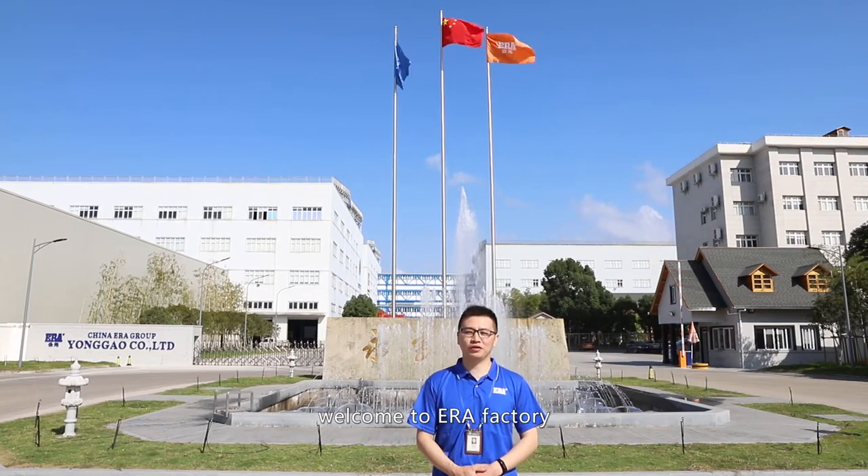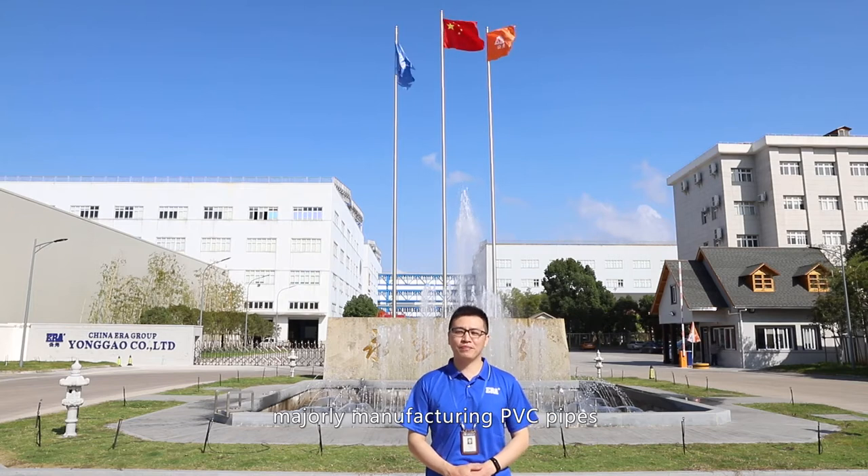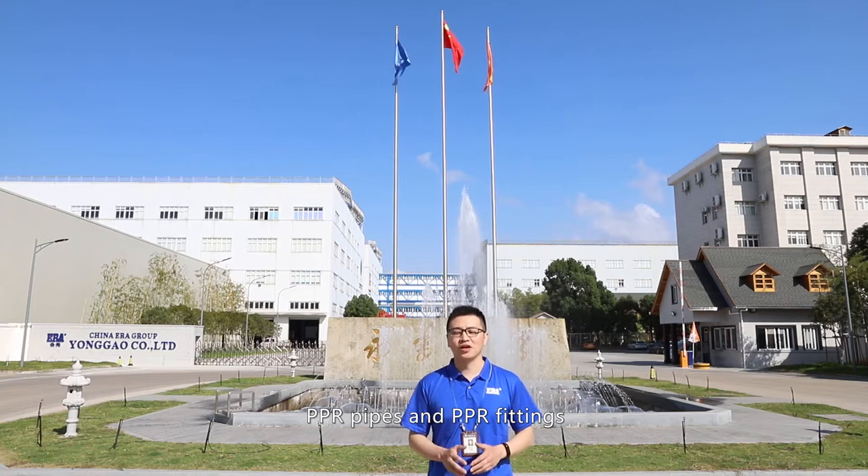Good day, everybody. Welcome to ERA Factory. This is our headquarter, majoring in manufacturing PVC pipes, PVC fittings, PPR pipes, and PPR fittings.